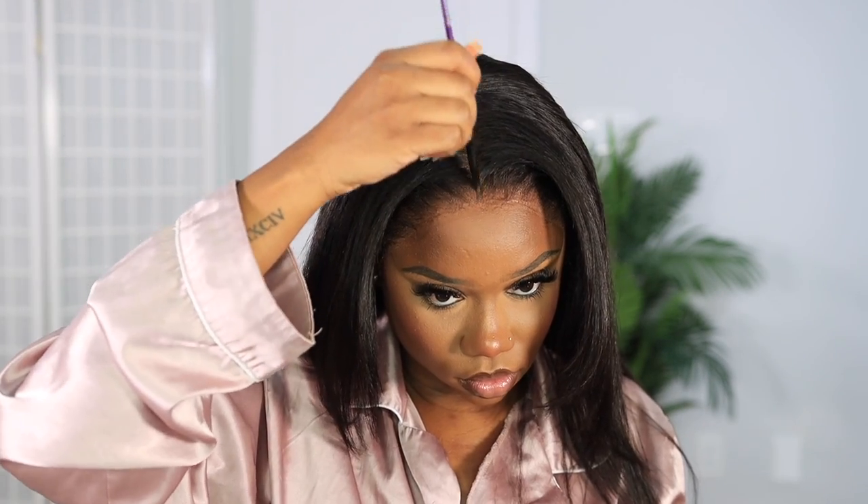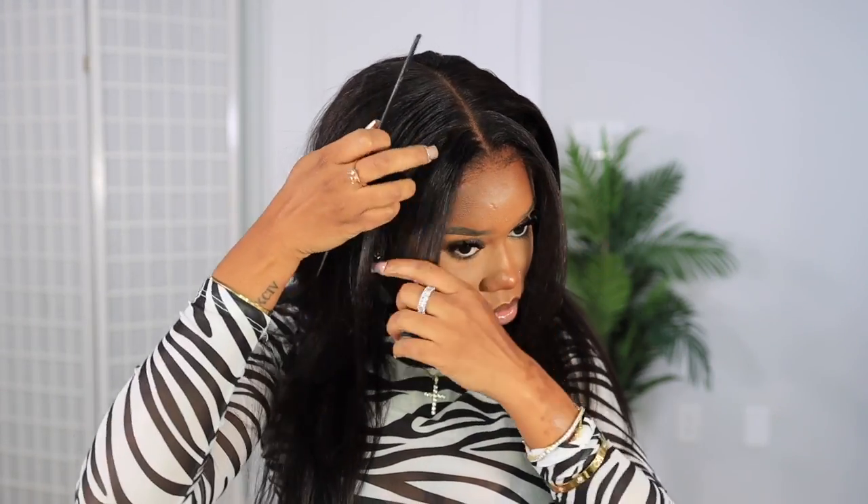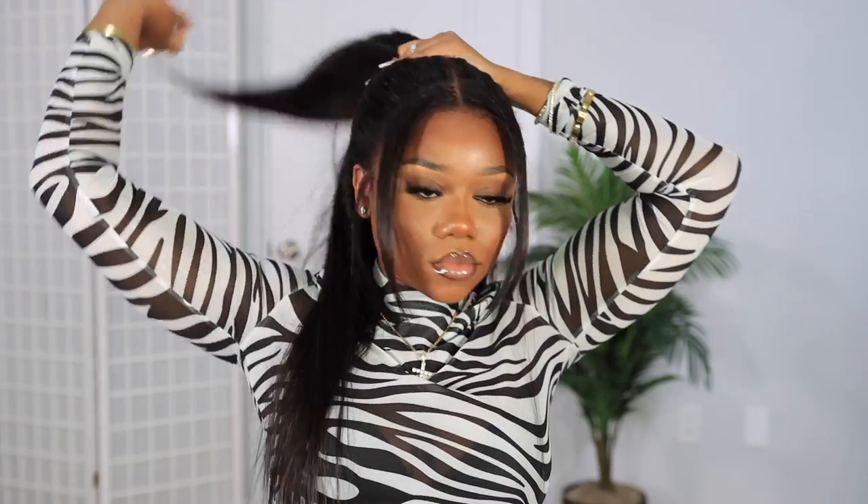Once I take off the band, I put some powder on the parting so you don't see the obvious line between my hair and the wig cap. That's basically it for the install — the hair is just freaking beautiful, I didn't have to do much. We use a little claw clip in the back, flip it over, and give it a cute quick updo.